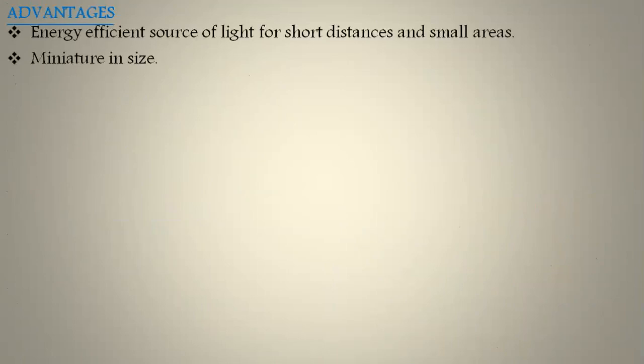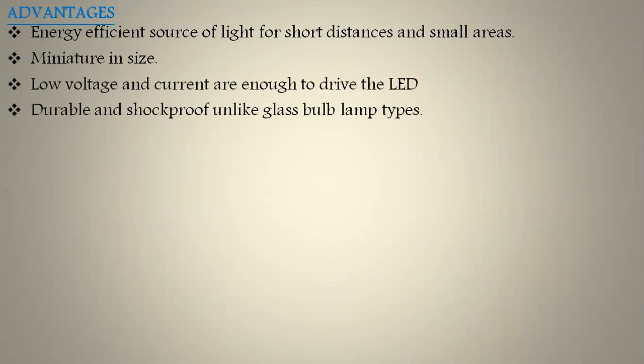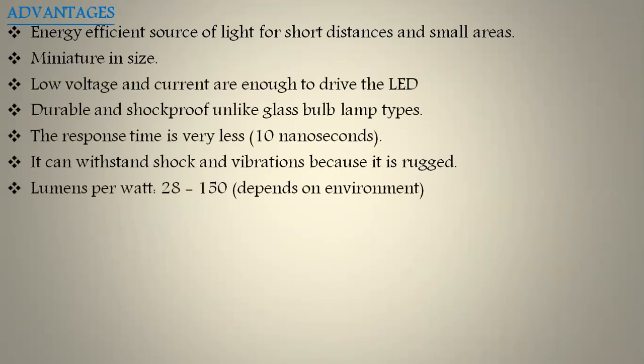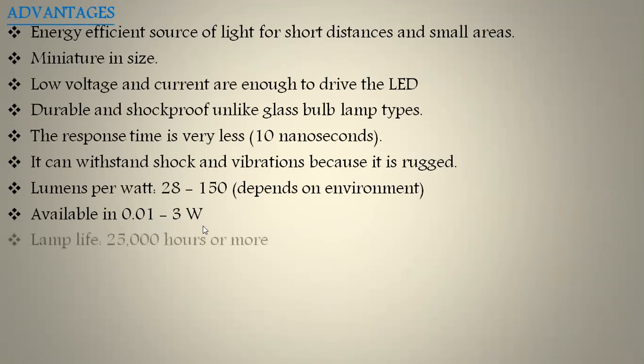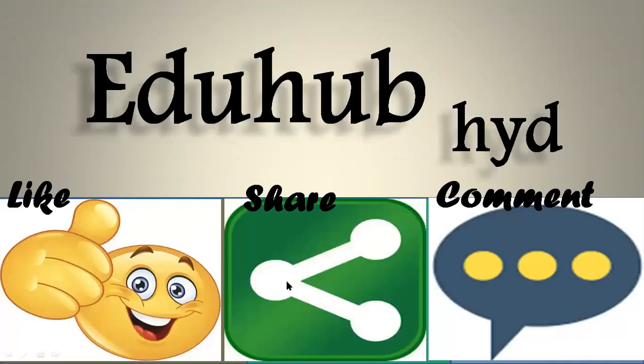Coming to the advantages of LEDs: they are very cheap and can operate at low voltages. They are durable and shock-proof. The response time is very short — only 10 nanoseconds. The lumens per watt is 28 to 150, almost 10 times higher compared to incandescent light. Power range starts from 0.01 watt onwards, and lamp life is 25,000 hours or more. LEDs offer rich color, long life, and easily controlled features with integrated electronics, providing a scalable lighting solution.